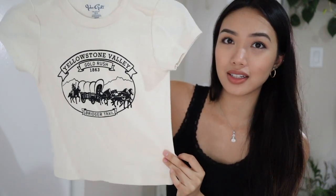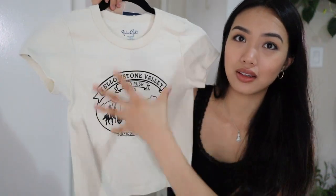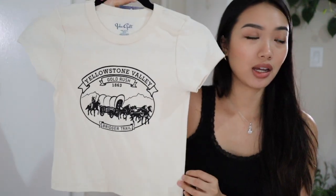I feel like a real cowgirl! The next shirt I got is this Yellowstone Valley Gold Rush 1863 Bridger Trail shirt. I really liked this aesthetic and love the fit — I love how cropped it is, just like the cowgirl shirt. I usually try not to spend money on Brandy shirts because you can find them cheaper and I think they're personally really overpriced. These shirts were all an exception because I really loved them and wanted them in my collection. Other than that, I try not to buy Brandy shirts.